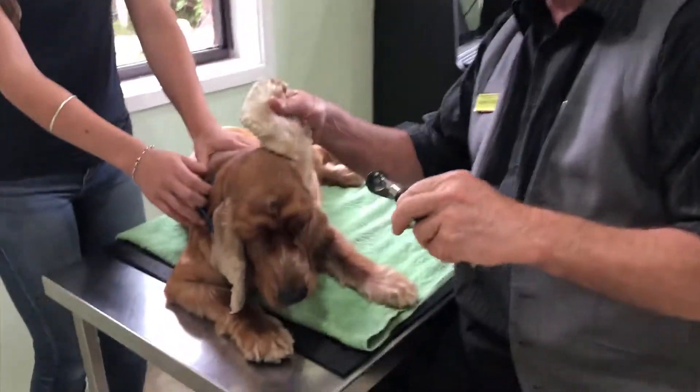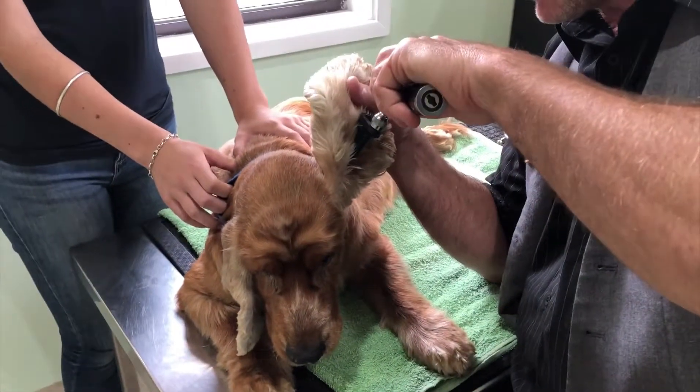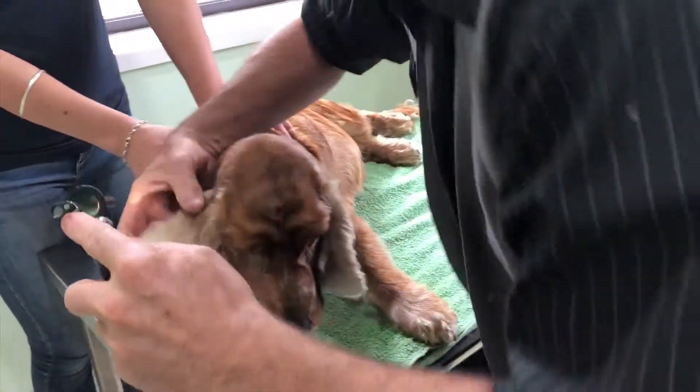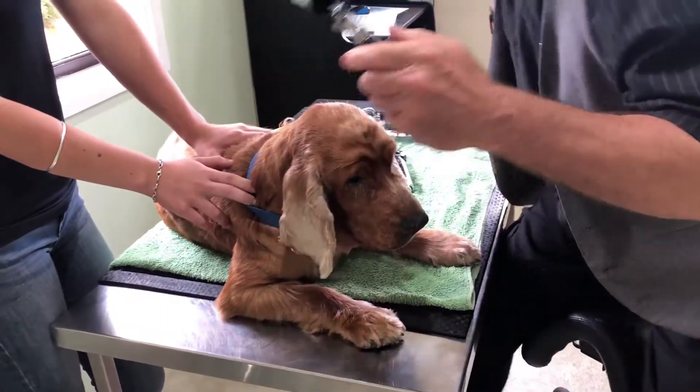The next thing is to look at his ears with an otoscope. Even though he's a Cocker Spaniel — and Cocker Spaniels are notorious for their ear problems — he's got pristine ears.